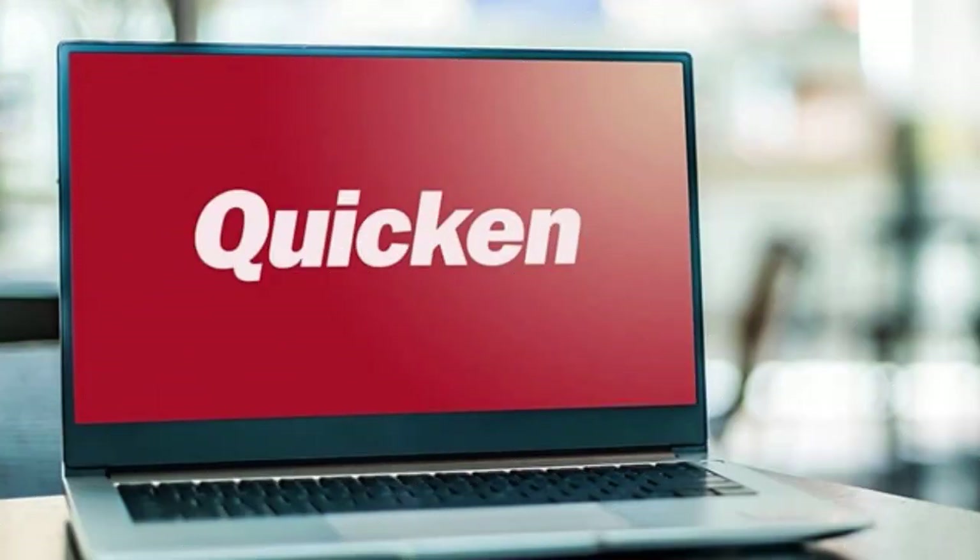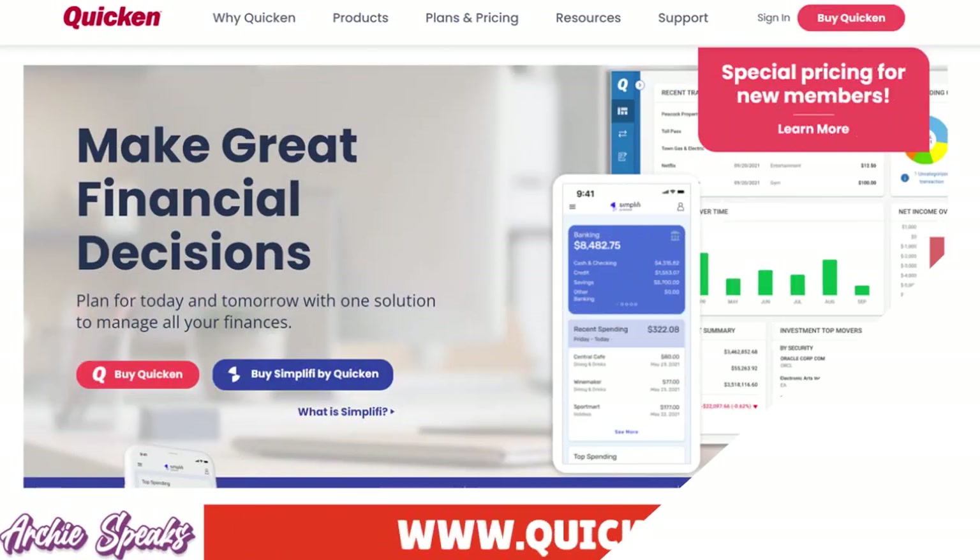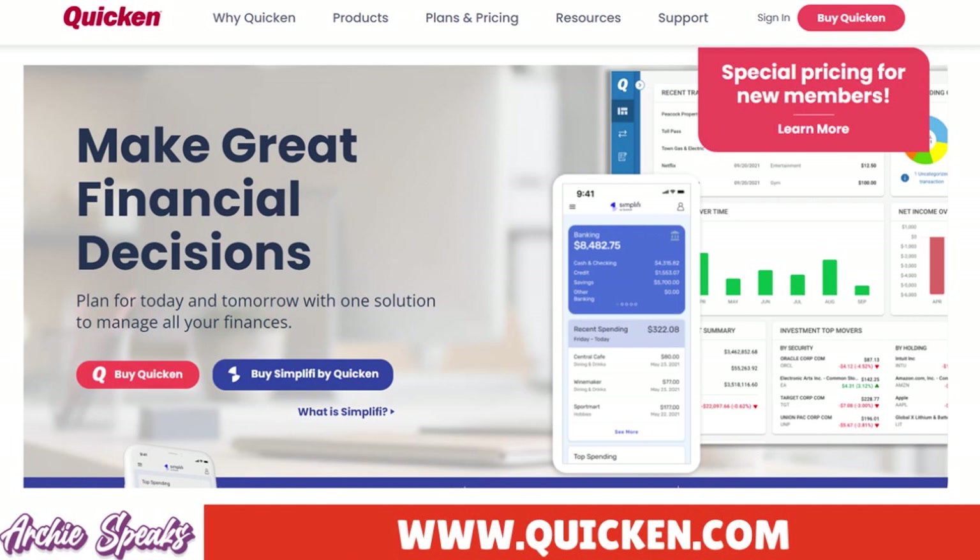I want to quickly compare and contrast several Quicken products. We have the Deluxe, the Premier, the Starter, and the Home and Business. We're going to go through all our Quicken products today. Here's our overview — the big question is: which Quicken product is best for you?